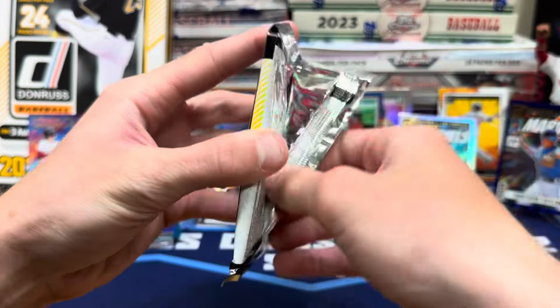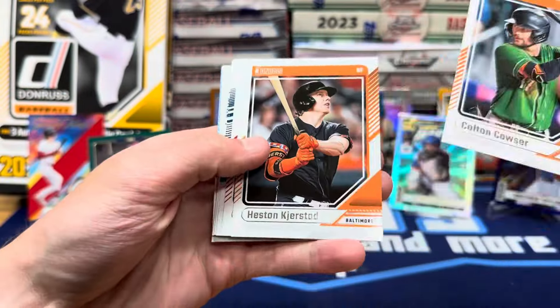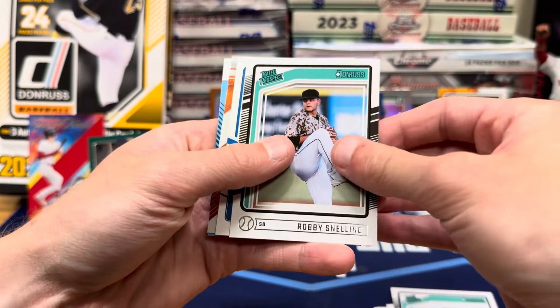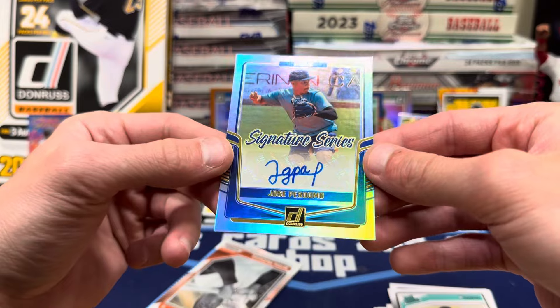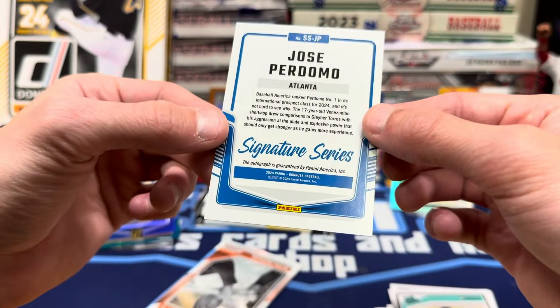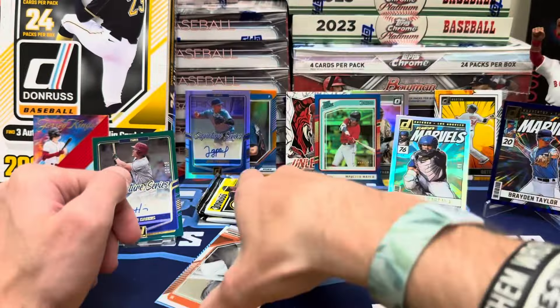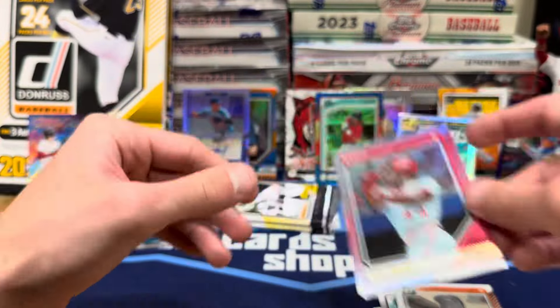All right, three to go — need one more auto, and a Paul Skeens preferably. Scott Rowland. Here's the auto — it's going to be Jose Perdomo. He's a prospect; I was thinking Geraldo Perdomo. So there's our second and final auto. Willie McCovey on the Optic and Eric Davis foil.